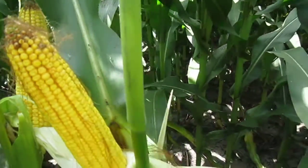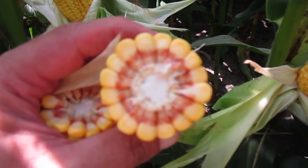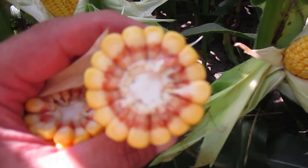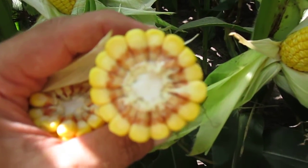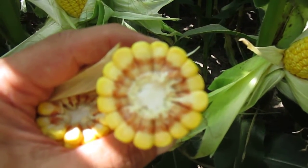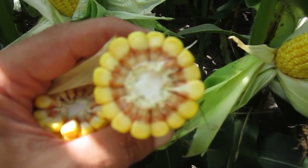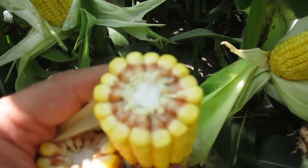The other thing we look at is we'll take an ear, split it apart, and look at the kernel depth. This translates into how many pounds of corn per bushel. You can see this is a really good ear — it's got good depth to it, 16 kernels around, and the length of this ear was around 36 to 38 kernels.